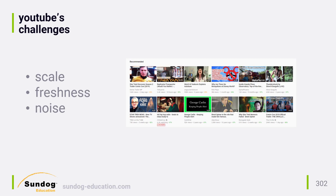The next is freshness. Over 300 hours of video are uploaded to YouTube every minute, and their recommendations must take into account both newly uploaded content and up-to-the-second data on each user's individual actions that might indicate their interests right now. They must strike a deliberate balance between recommending well-established videos and new content, but they clearly favor new content.